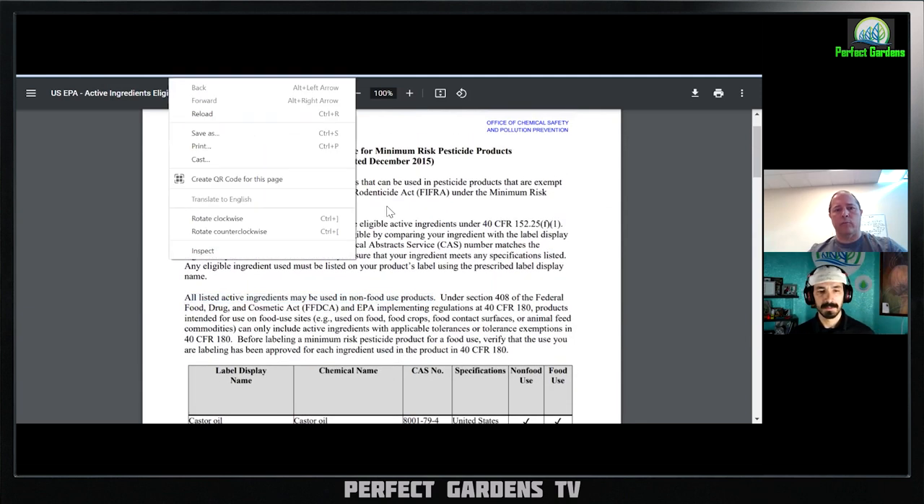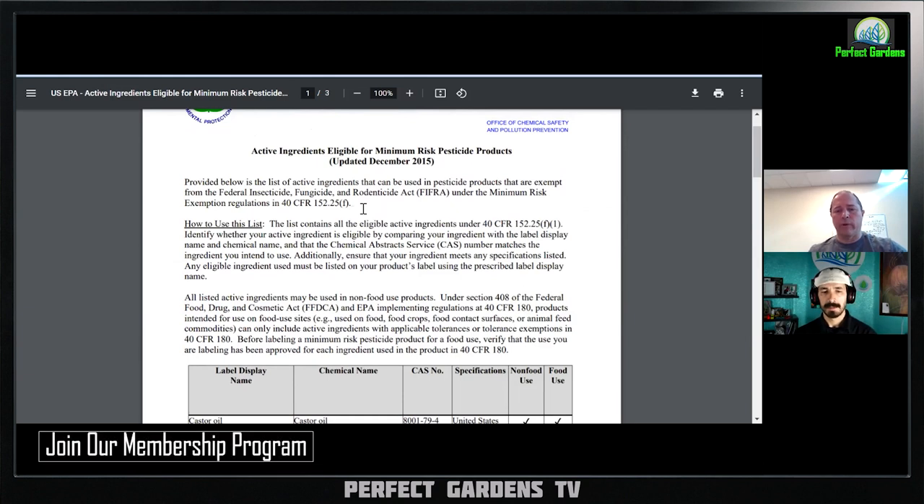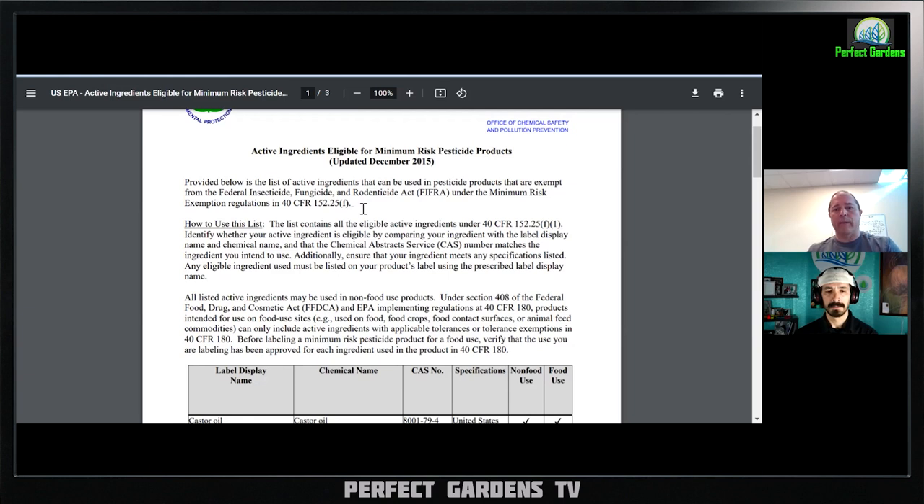Getting back to what you were talking about — all you want to do is find something that's going to handle your bug problem and get it under control. The most anxious time is during those last four weeks, when you're going from mid-bloom to late-bloom to harvest — late flower. If you're in the commercial world and you're selling it, those are the money weeks. That's when you make your money and you don't want to screw it up at the end.